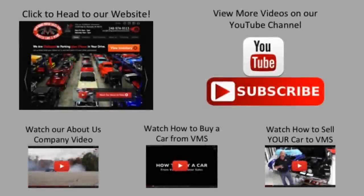We've made it really easy for you. Click on any one of these five pictures and it will take you right to whatever you're interested in. We'll give you about 30 seconds to click these pictures. If you need more time, just go back in the video and click that picture.